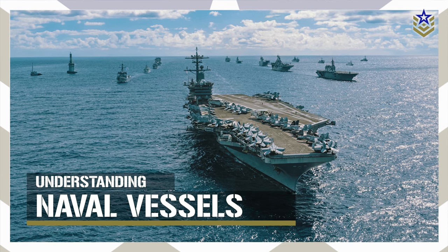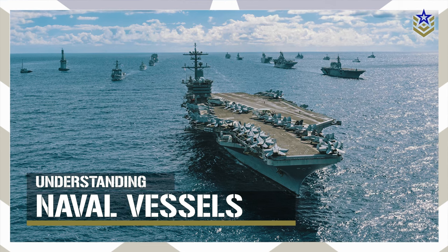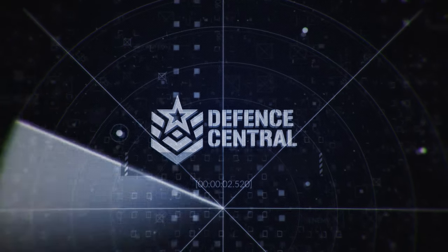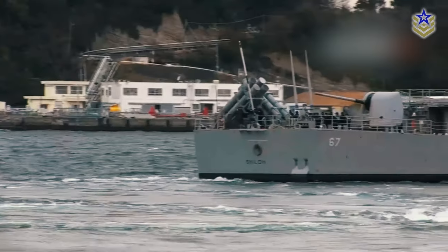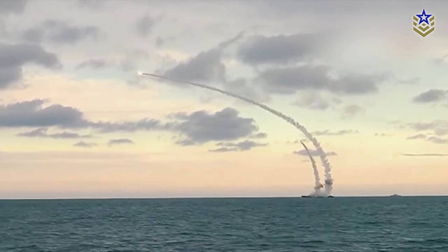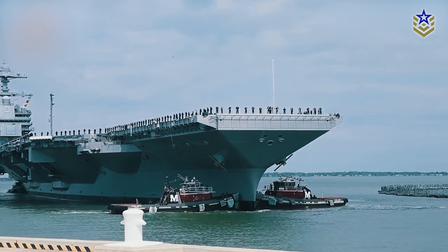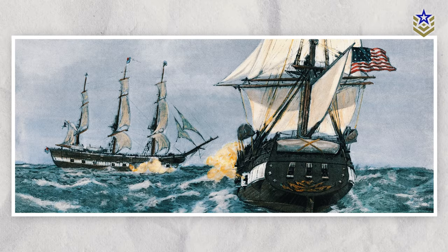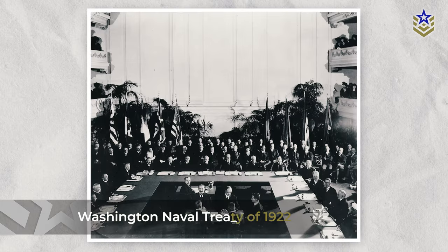Cruisers, destroyers, frigates, and corvettes — shedding light on their unique characteristics. A cruiser is optimized for general warfare, capable of interdicting surface traffic, providing anti-aircraft cover, engaging in anti-surface ship warfare, and conducting anti-submarine warfare. Since the Cold War, the modern cruiser is comparable to the standard navy surface warship, reminiscent of 18th and early 19th century frigates. Modern cruisers are generally the largest ships in a fleet after aircraft carriers.